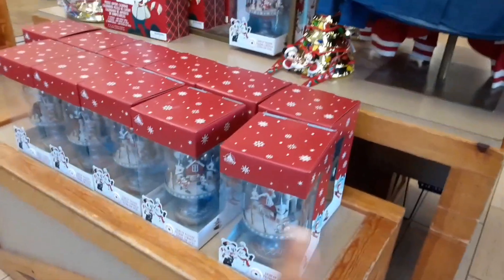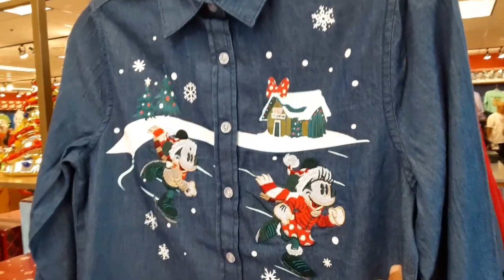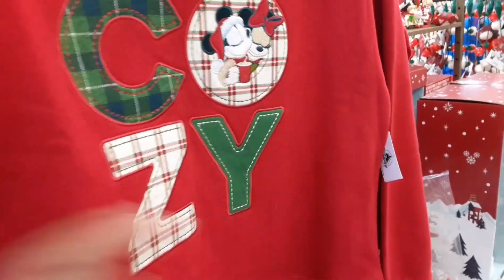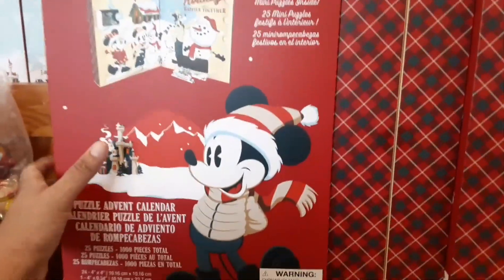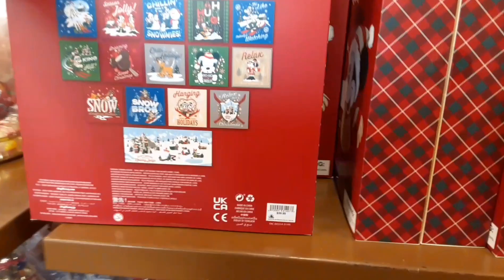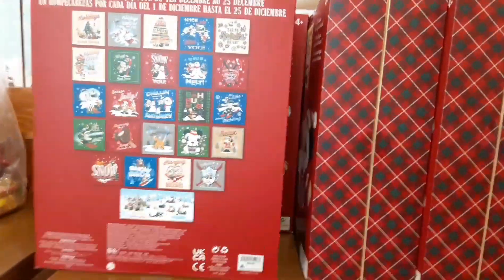There are some Christmas shirts hanging up here — like a denim Mickey and Minnie. Here in the front there is a cozy sweatshirt for $19.99. And they have the very popular advent calendars — these are super big. It says $39.99 on it but down here you can see $14.99, so that is like 60% off. That is awesome!